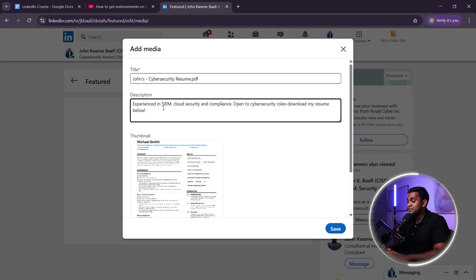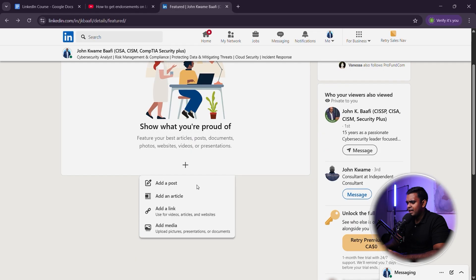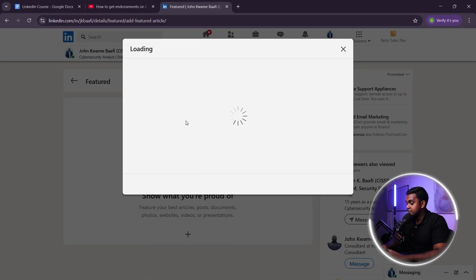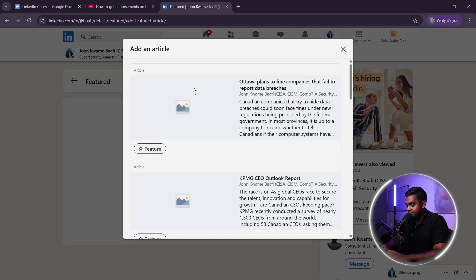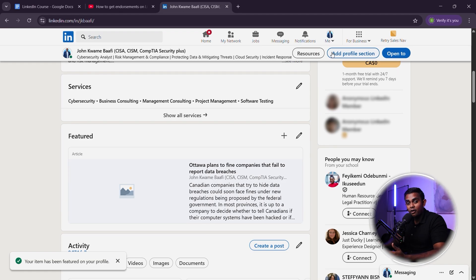Why does this work? Recruiters can access your resume immediately without having to wait for you to send it. It increases profile engagement and makes applying for jobs easier. You look prepared and job ready. If you've done any cybersecurity work — even a home lab — you should showcase it in the featured section. For example, uploading a security project proves to recruiters that you have hands-on experience, even if you haven't landed a cybersecurity job yet.